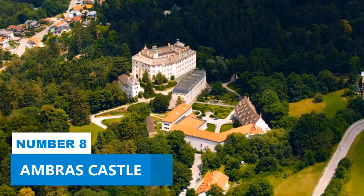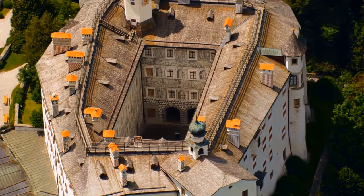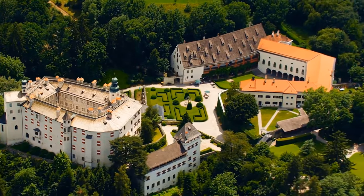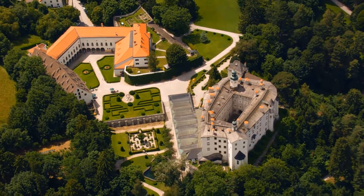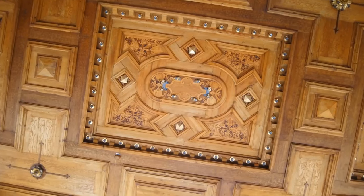Number 8: Ambrus Castle. If you're curious to learn more about the opulence and history of Innsbruck, make sure to pay a visit to the magnificent Ambrus Castle. This incredible castle was built in the 16th century and will blow you away with its unique Renaissance-style architecture. Inside, get ready to feast your eyes on Europe's oldest collection of arts, armor, and books.